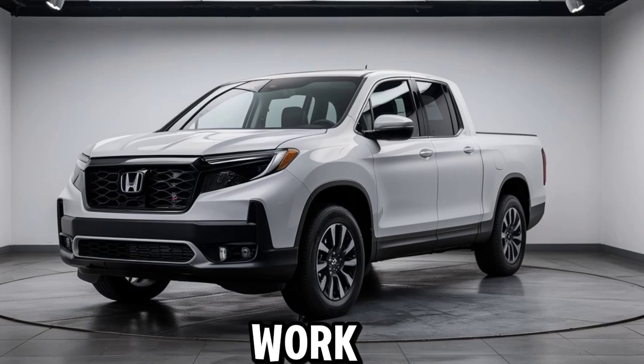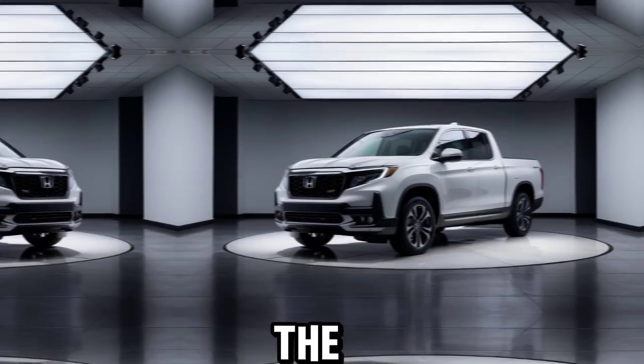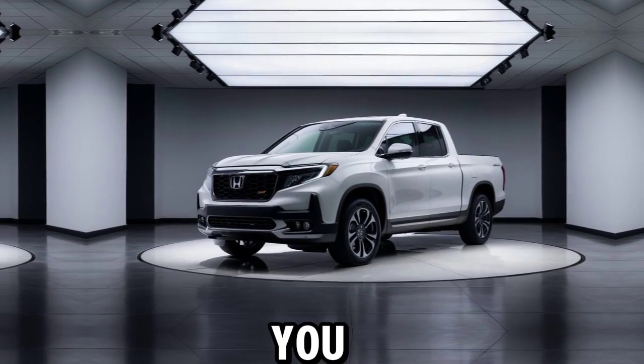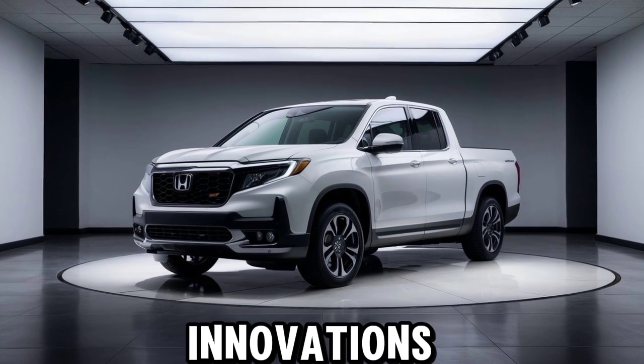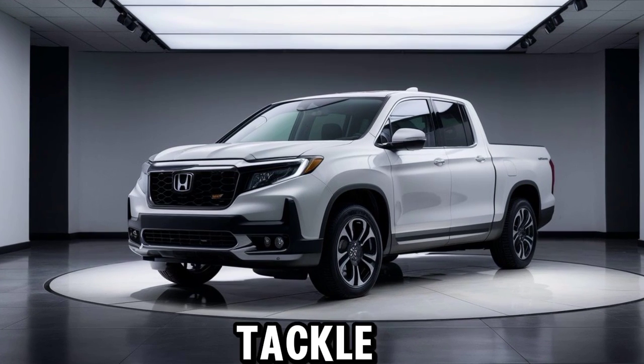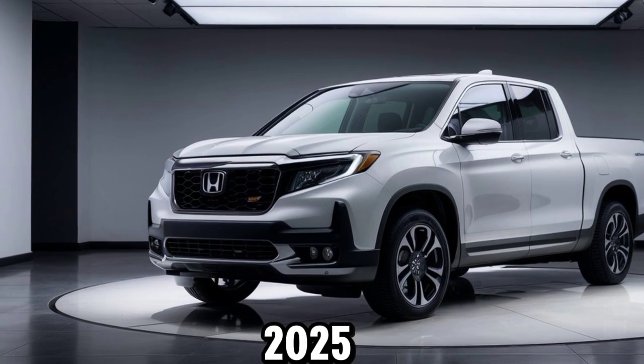Whether you're using it for work, play, or everything in between, the 2025 Honda Ridgeline offers the versatility, comfort, and power you need. From its advanced safety features to its best-in-class innovations, the Ridgeline is ready to tackle any journey with confidence and style.